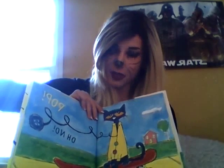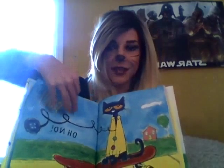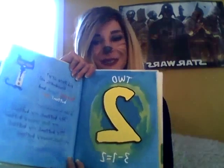Uh-oh! Another one popped off. How many buttons are left? What do you guys think? Two. That's right. Three minus one equals two.